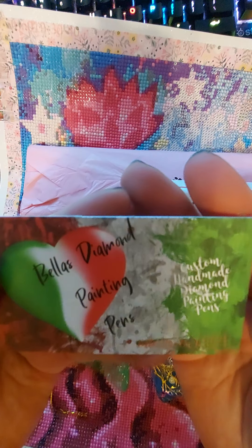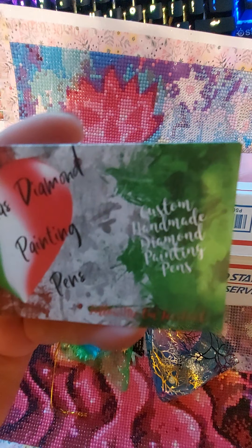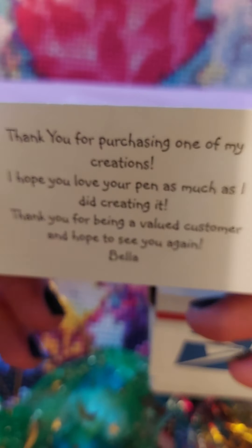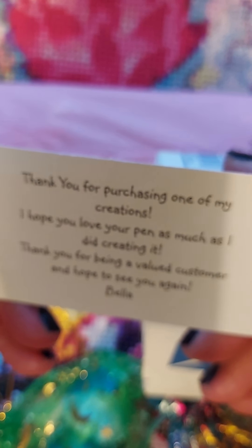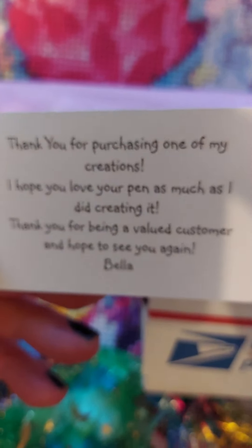And that is her business card — Bella's Diamond Painting Pens. And then: 'Thank you for purchasing one of my creations. I hope you love your pens as much as I did creating it. Thank you for being a valued customer and hope to see you again. Bella.'